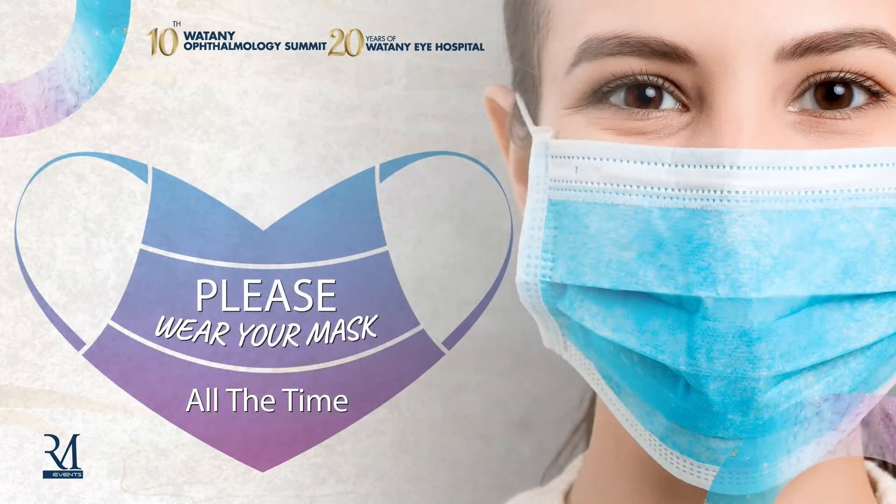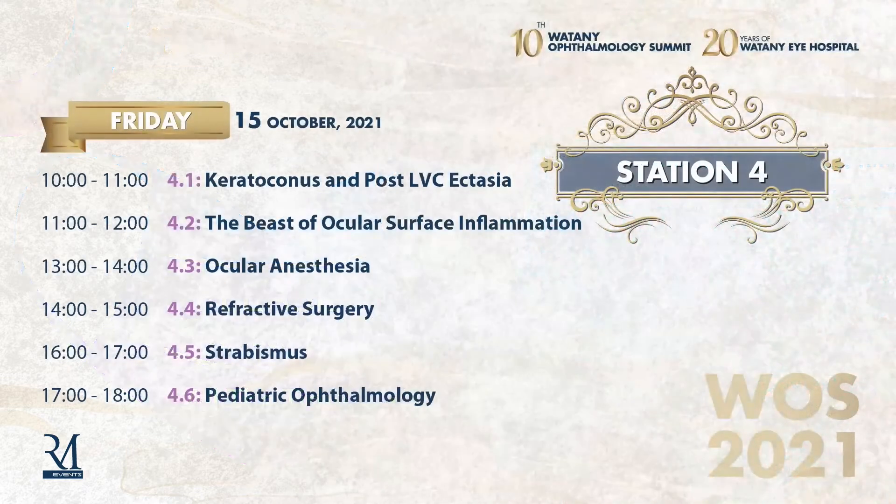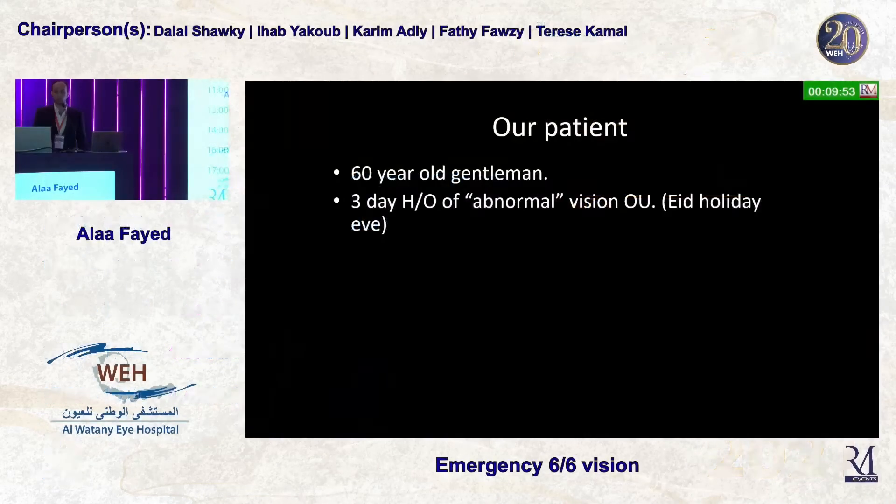Good afternoon, ladies and gentlemen. Thank you for joining us today. Our patient is a 60-year-old gentleman complaining of a three-day history of abnormal vision, which he didn't seek medical emergency for because it was a holiday.